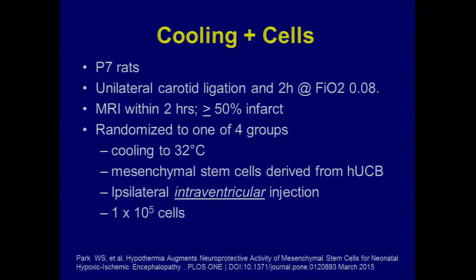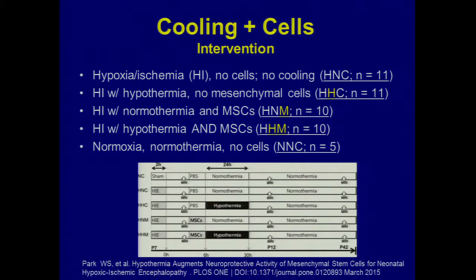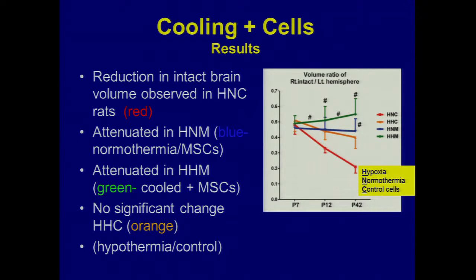Since we're going to do phase one with cooling — we're not going to not cool these asphyxiated babies — there had not been a study combining cells plus cooling. This was just published within the last year by Won-Soon Park from Korea, who has done great work with cord blood cells and mesenchymal cells from cord blood in chronic lung disease and brain injury like IVH. He took P7 rats, gave them the injury, then instilled mesenchymal stem cells into the ventricle, and cooled them as well.